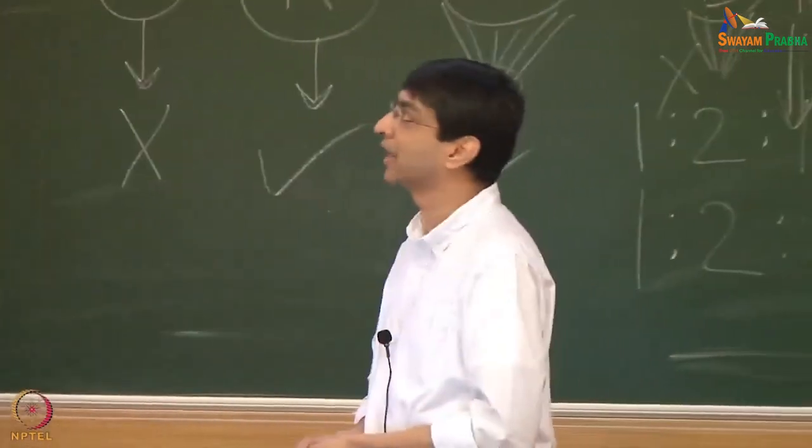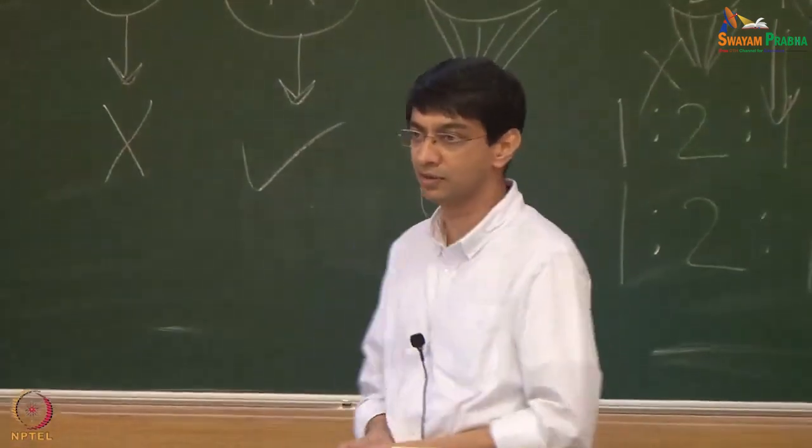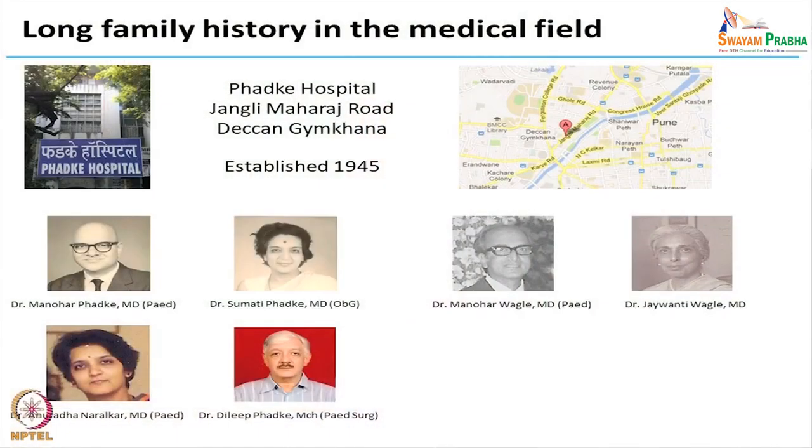I come from a medical background — there are four generations of doctors in my family on both sides. We have a hospital that was started in 1945 in Pune and my lab is actually based out of there. There was a motivation to get into medicine but not actually do day-to-day medicine the way they had been doing it. I was also interested in engineering, so nothing better than to combine all those areas into one.